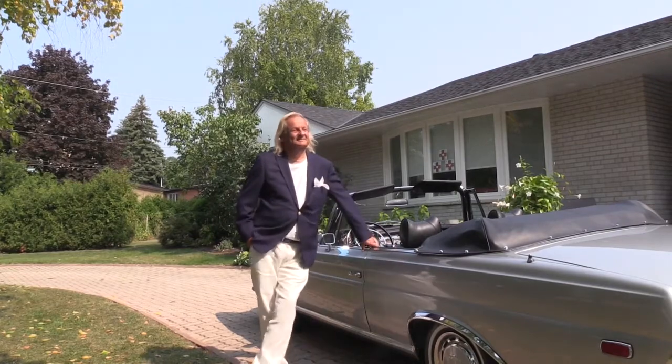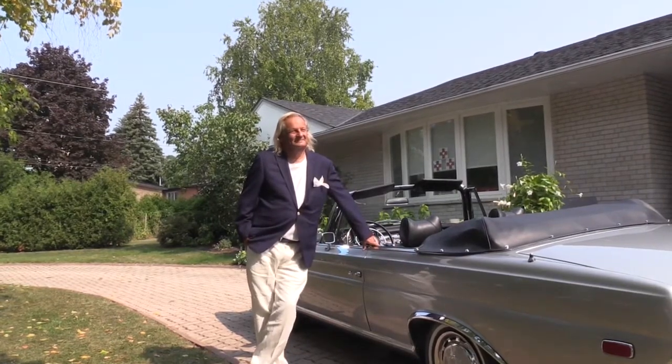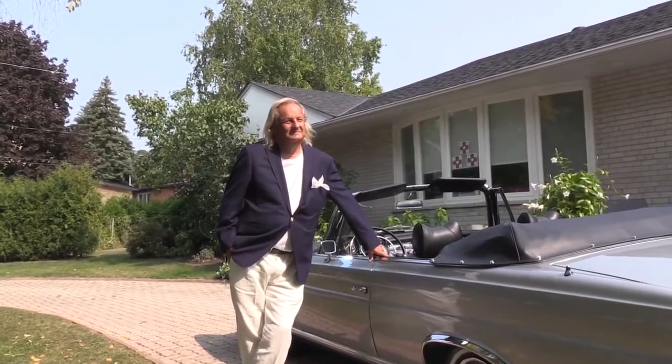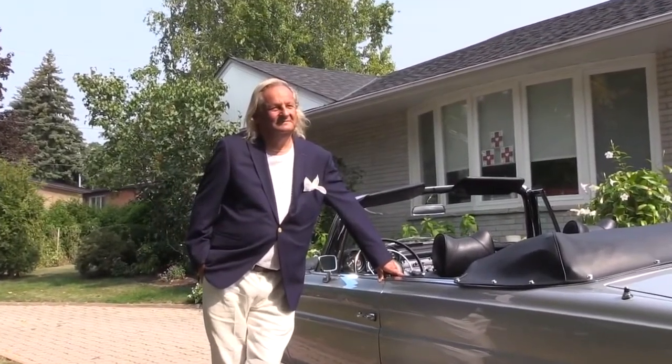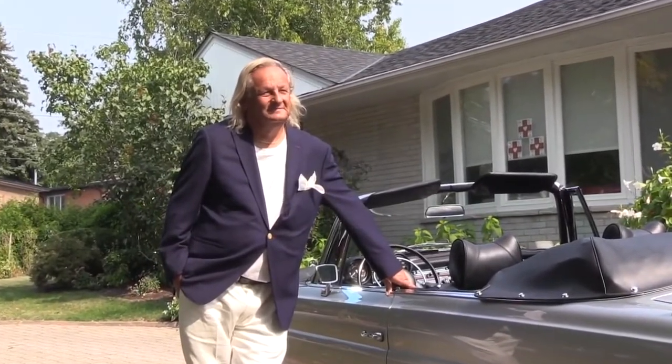Gary, all I can say is wow. So what's next? Tell us about this 3.5 coupe you and your partners are restoring. Is that going to be a sister car or a garage queen, and who's going to be the fortunate owner of this car?